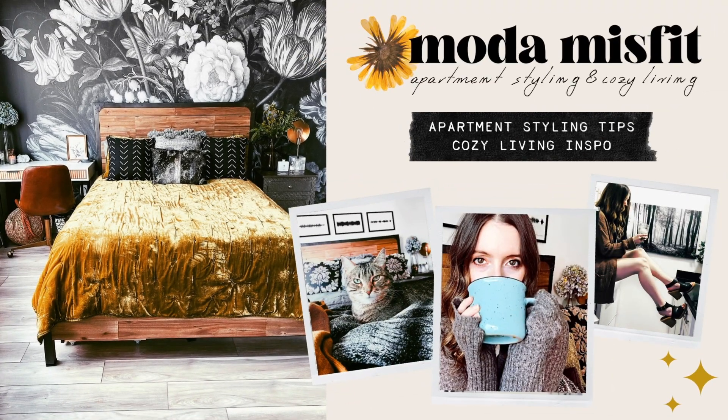If you're new here, my name is Steffi, and on this channel I give small apartment styling tips and cozy living inspiration.